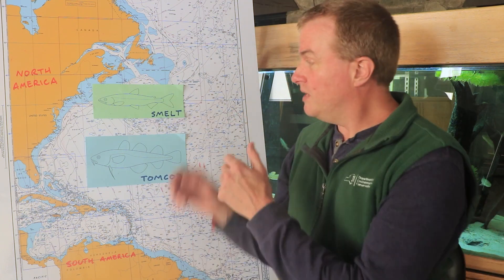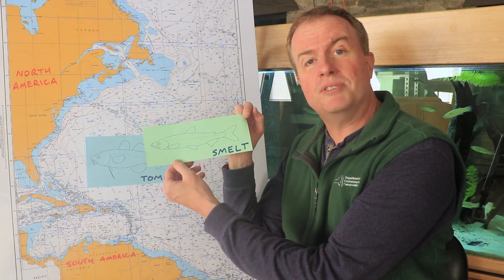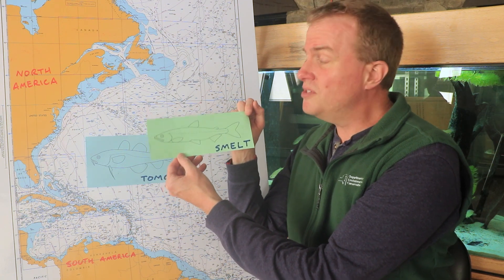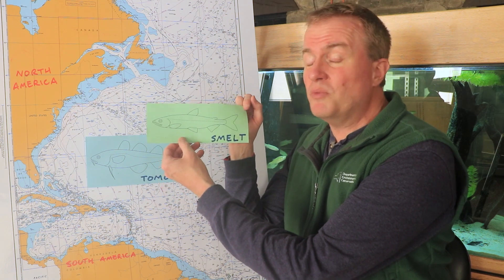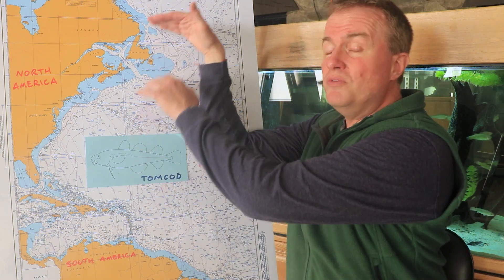For example, in the Hudson River we used to have a fish called the rainbow smelt. Rainbow smelt generally like cooler waters, so over time as waters have gotten warmer, fewer and fewer smelt were found in the Hudson, and now we don't find any rainbow smelt at all. They've sort of moved north.